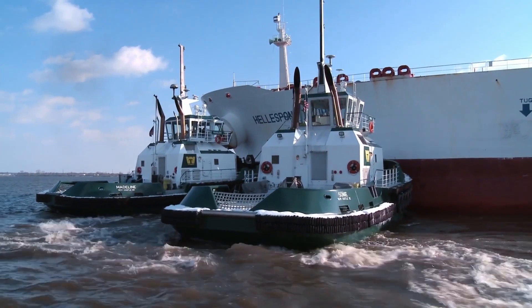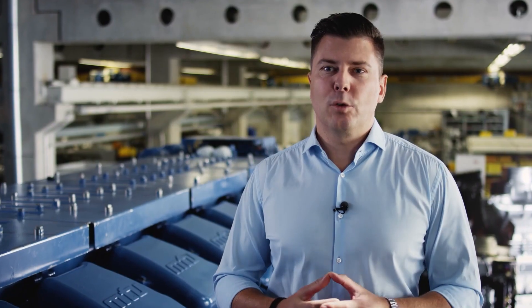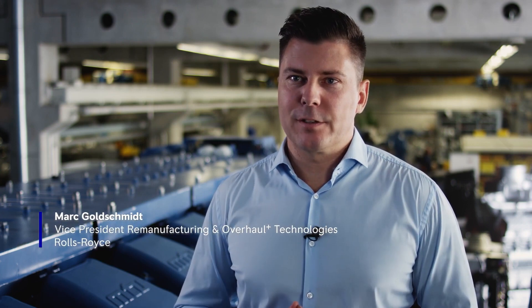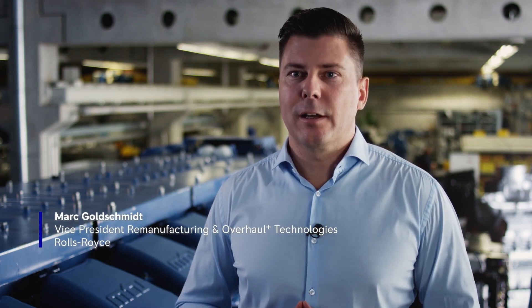Our strategy is very clear. We don't just want to sell new products and then leave our customers on their own. We want to work with our customers over the entire life cycle. Riemann overhaul exemplifies the circular economy. Promoting reuse has always been in focus for us. In the case of Riemann products, we reuse components, and every component we can reuse means we use less energy. With that, we can also contribute to CO2 reduction or even total elimination.